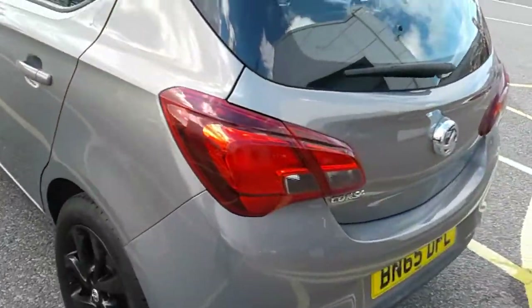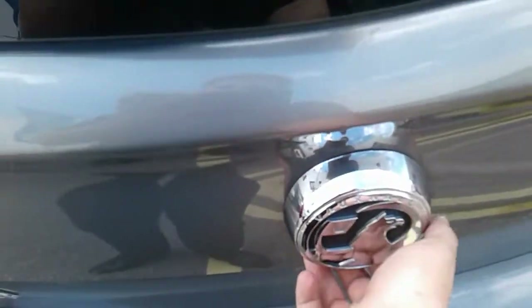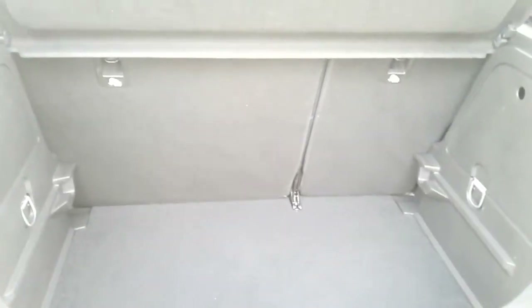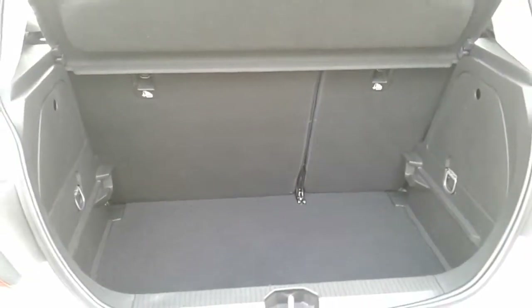Moving around to the back of the car, I'm able to show you the boot space inside here as well. Just lift up underneath the badge and you can see a generous amount of space, with seats to the back that split 60-40 and fold to create extra room if ever necessary. The car will also come with two working keys as part of the full network queue preparation of the vehicle.